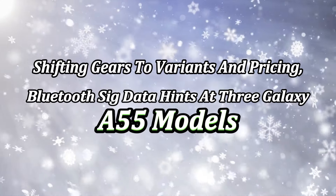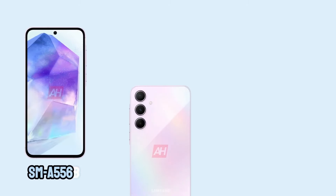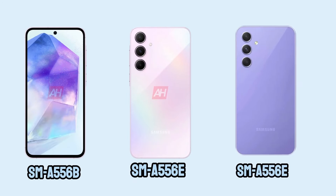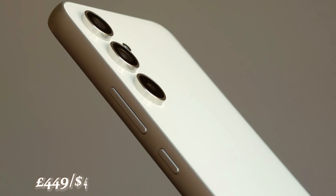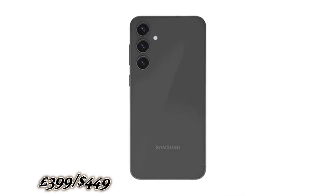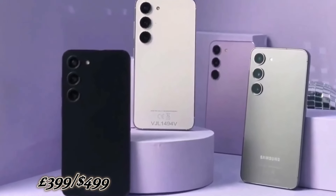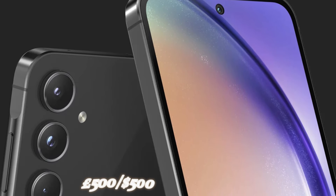Shifting to variants and pricing, Bluetooth certification data hints at three Galaxy A55 models: SM-A556B, SM-A556E, and SM-A556E DS. The SM-A556B seems tailored for Europe, while the others may target Asian markets. While exact pricing details are scarce, considering past generations — the Galaxy A54 at £449/$449, the Galaxy A53 at £399/$449, and the Galaxy A52 at £399/$499 — it's reasonable to expect the Galaxy A55 to stay below the £500/$500 mark.